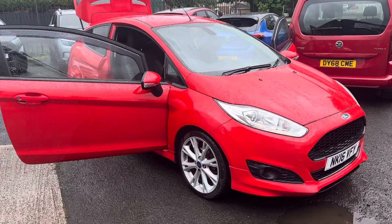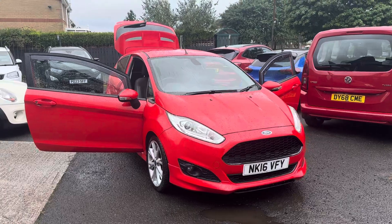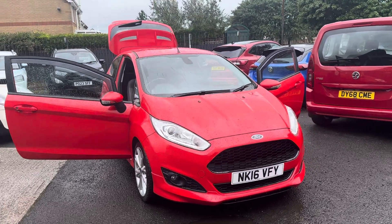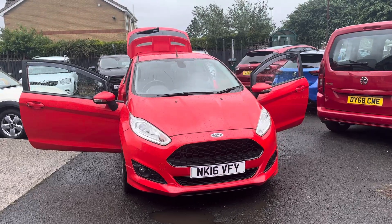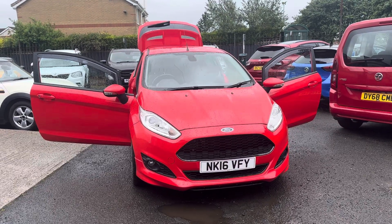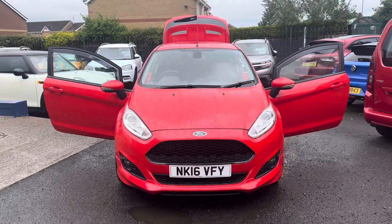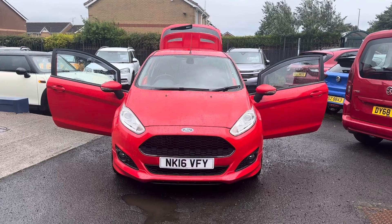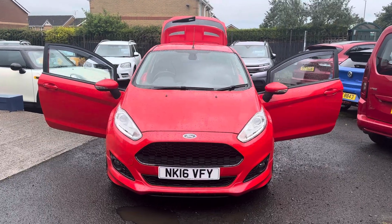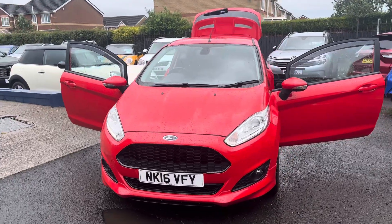Hello and welcome to Alex Scott Cars in Guidepost. Here we present this beautiful 2016 16-plate Ford Fiesta Zetec S, 123 brake horsepower, with low miles of only 29,000. Free road tax on this car as well, full service history and two keys.